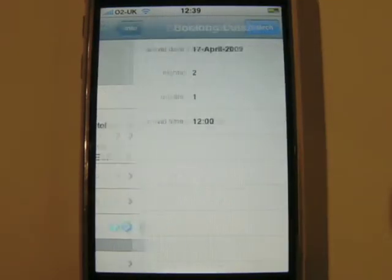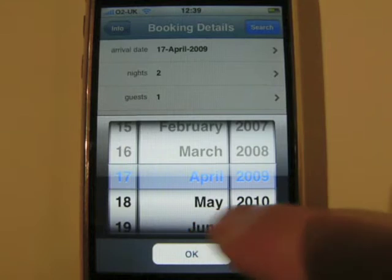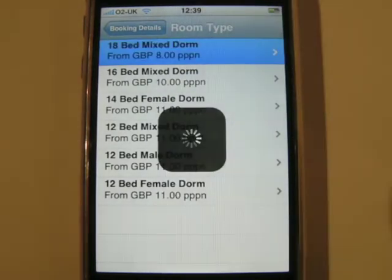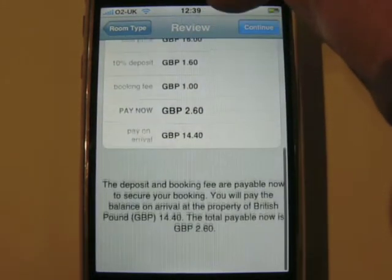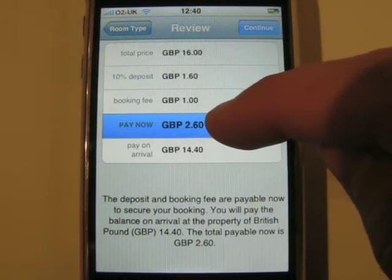Once you have decided where to stay, Hostel Hero makes it just as easy to make an online reservation using the same familiar interface. Simply pick the date you wish to stay for and the type of room you wish to stay in. To make your reservation, you need to pay a 10% deposit and a small booking fee, which you can pay in US Dollars, British Pounds or Euros.